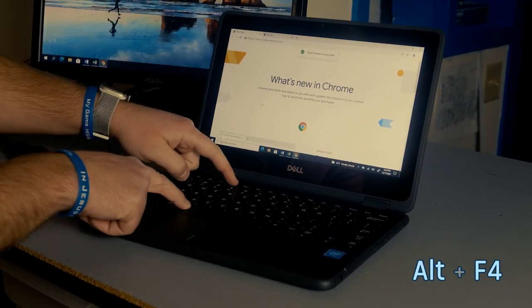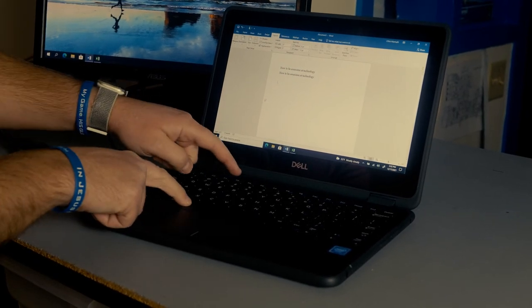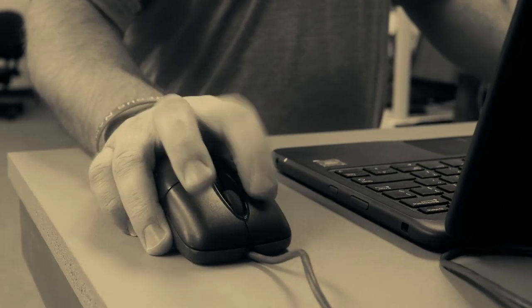How about this little trick? ALT+F4 closes the current app you're in. Some apps like Word, PowerPoint, and Excel will ask if you want to save your work before closing. No need to click the red X.